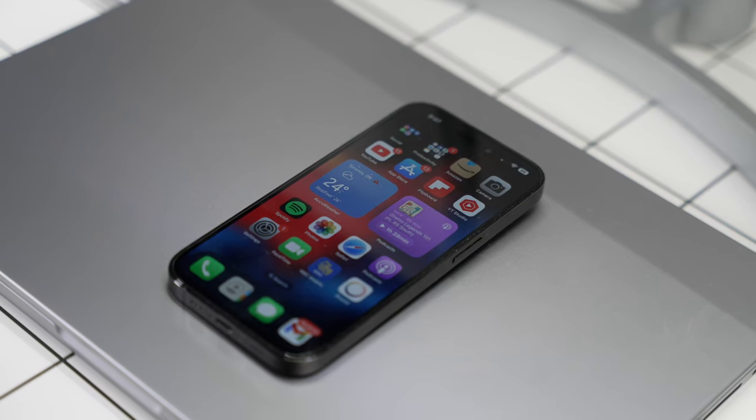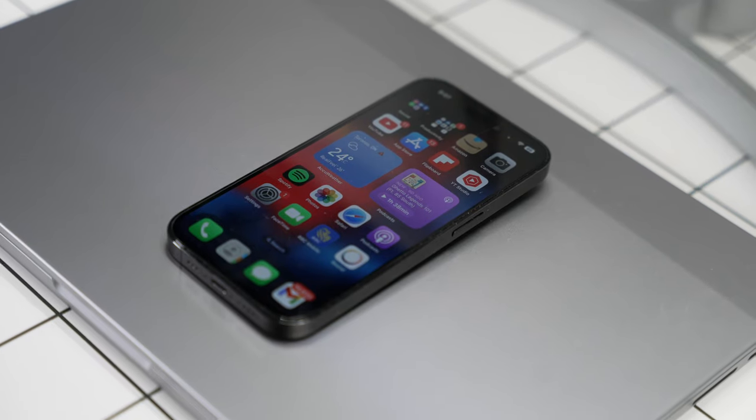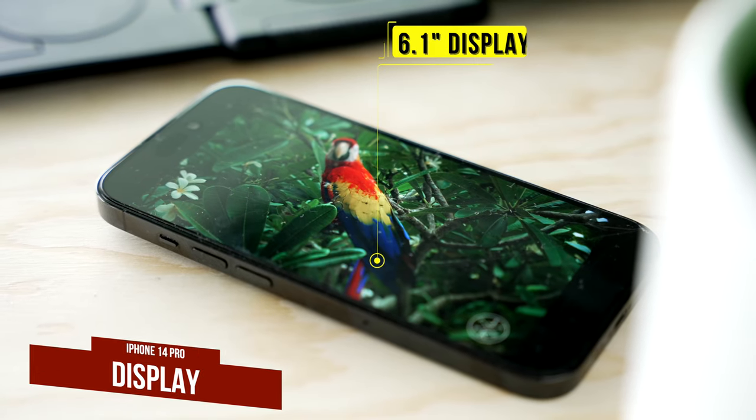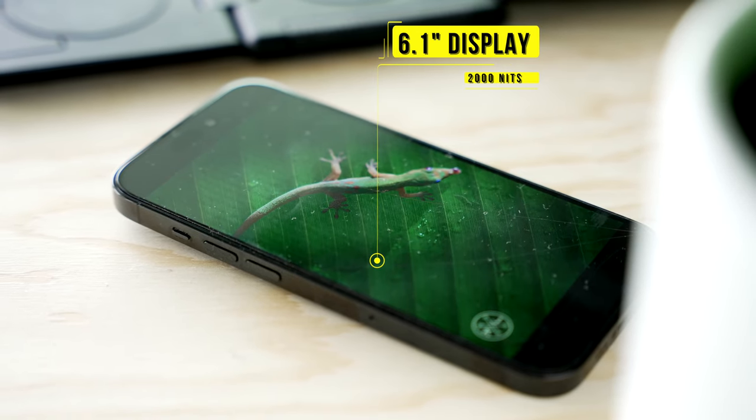That pretty much ends the things I dislike about the 14 Pro. Overall I do think it's a good phone, so let's move on to some of the things I really like, starting with the display. The iPhone 14 Pro has a pretty awesome display.